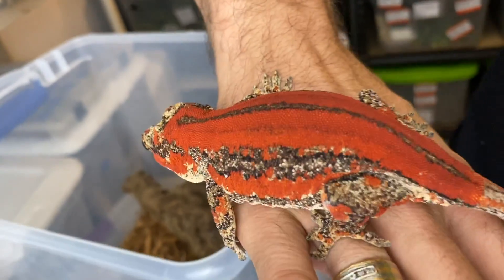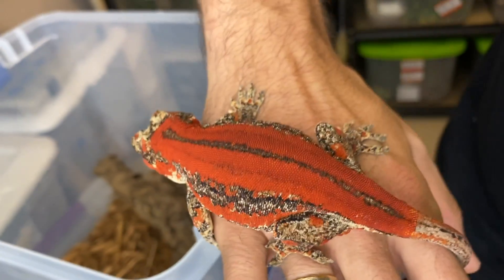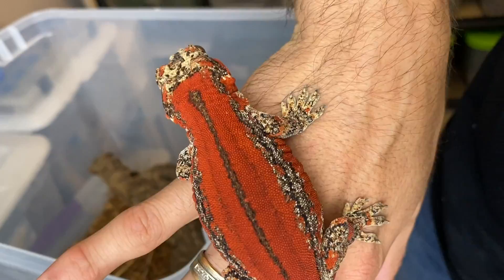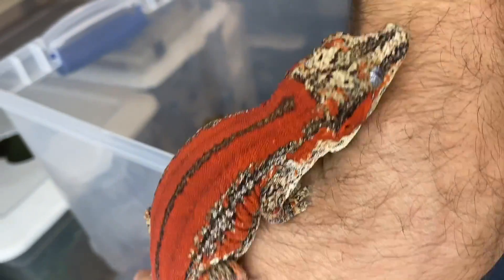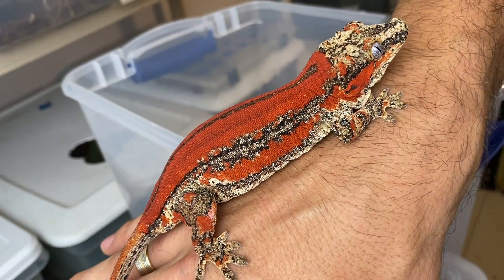It's unreal. I know the camera isn't the best way to look at something — looking at it in person is not the same as looking at it on camera. I'm literally looking at the screen right now and looking at the animal and it's a world of a difference, but you guys get the point — this thing is absolutely incredible.